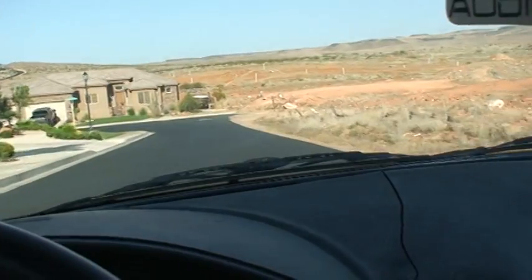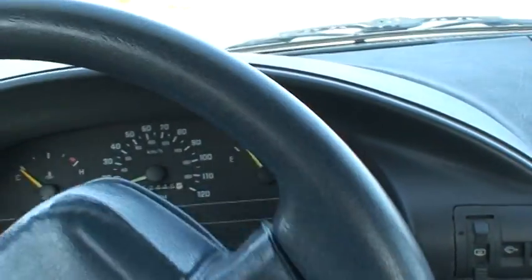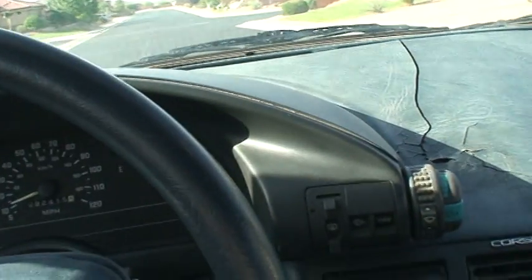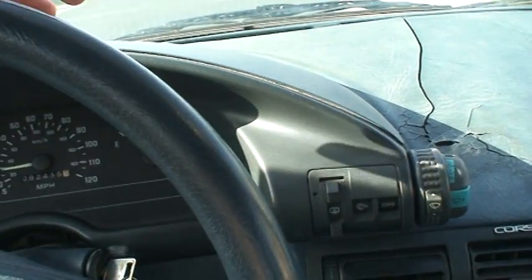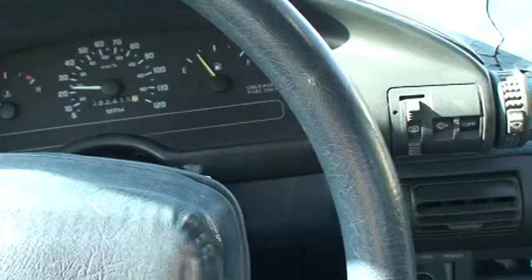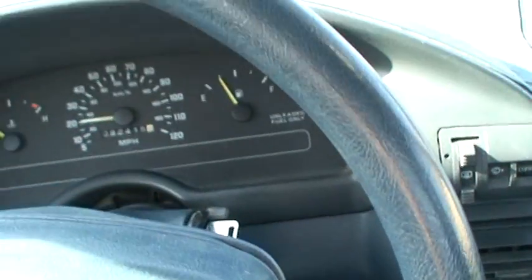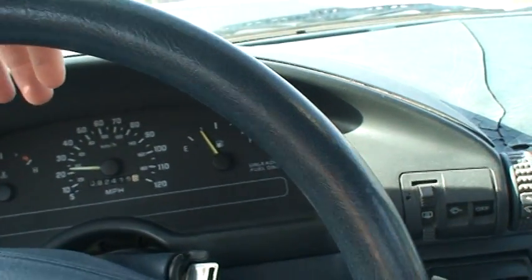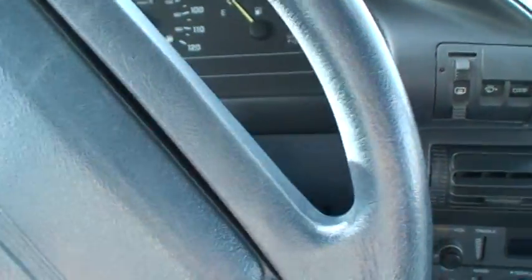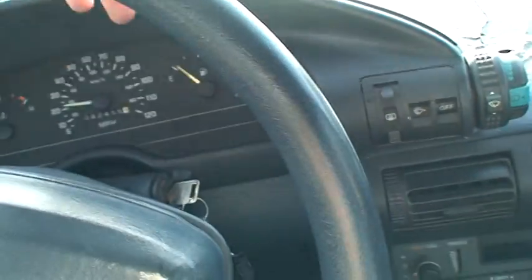There's nothing mechanically wrong with the car. It'll pass safety inspections down here. I haven't tried anything with emissions yet, but there's no check engine light, so it should probably pass emissions too. I can't imagine why it wouldn't.